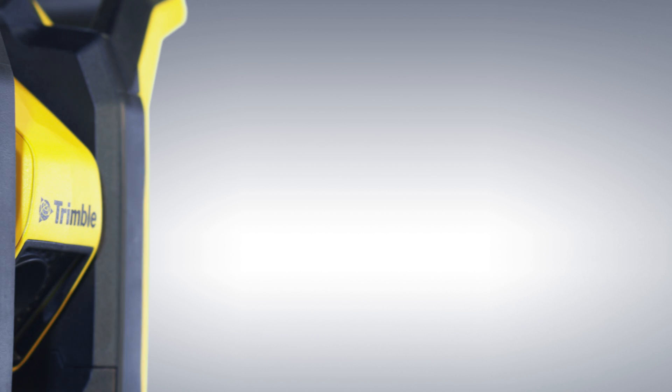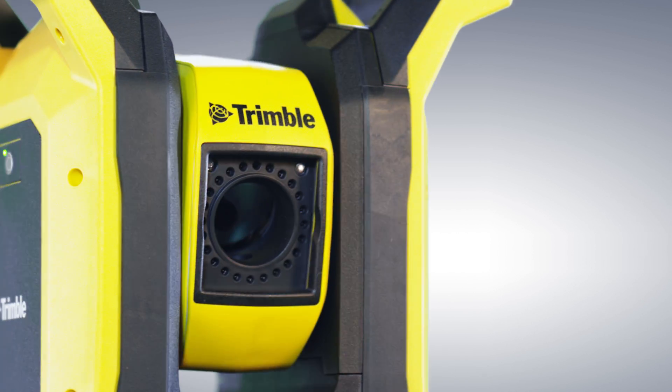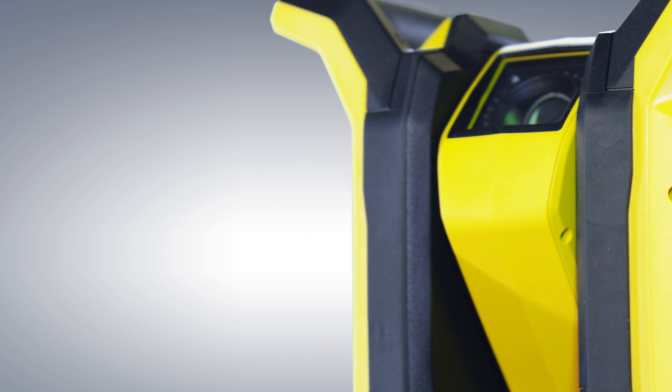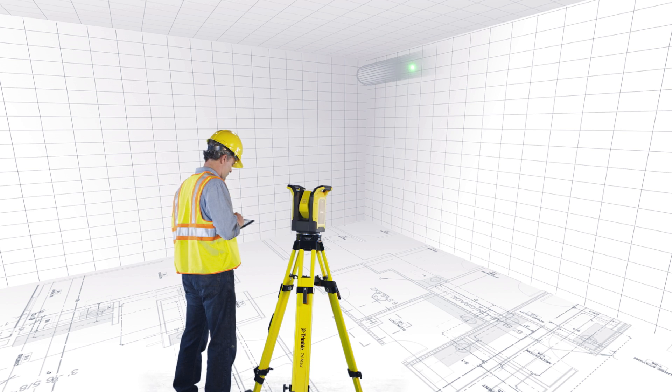More than just a design element, the twin handles provide a field of view of 300 degrees of tilt, so steep angles and overhead layout are never a challenge.